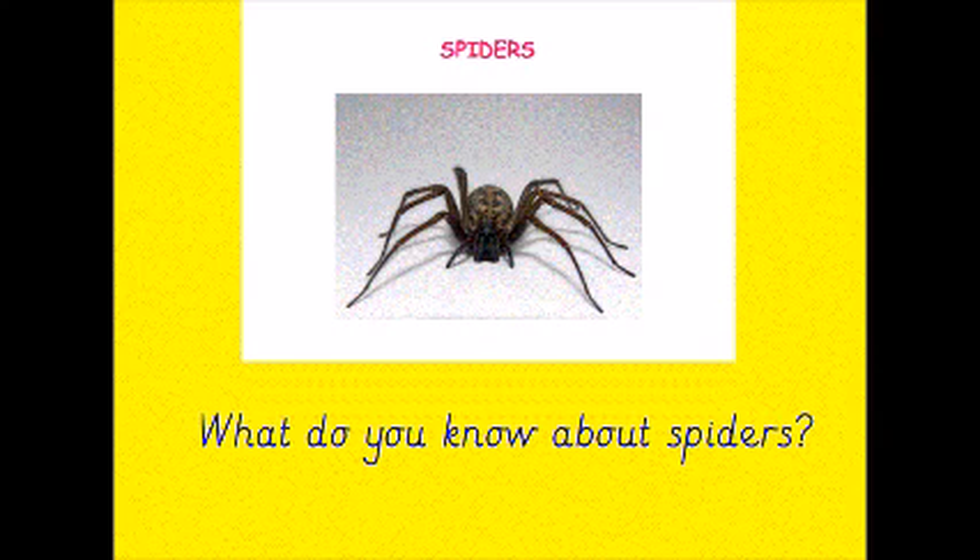Hello everyone. Today we're going to be learning some interesting facts about spiders. I wonder what do you know about spiders?